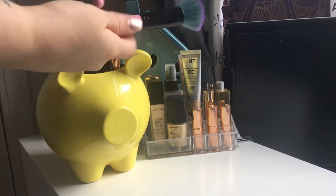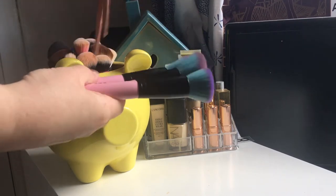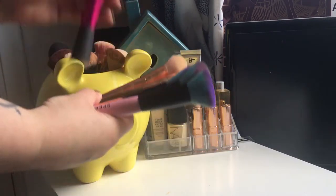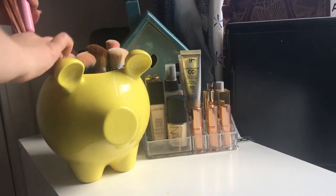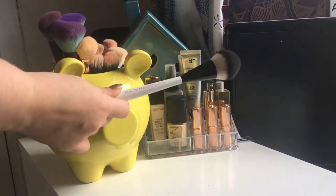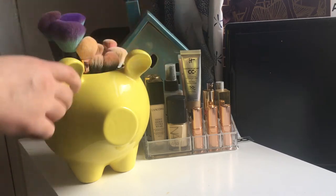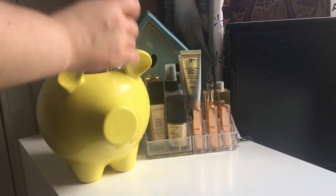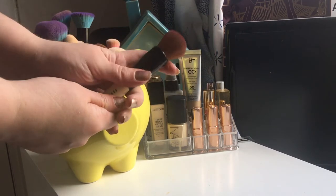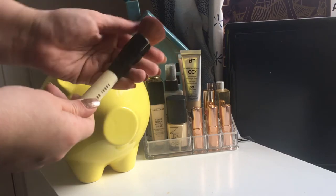In here we just have all the base brushes. I've got quite a lot of Spectrum ones, quite a lot of Real Techniques, and I do like the Bold Metal ones as well. I don't really have that many high-end ones. The only high-end one I really have is the Bobbi Brown full coverage face brush, which is amazing — I use this all the time for cream bronzer. It makes everything blend beautifully.